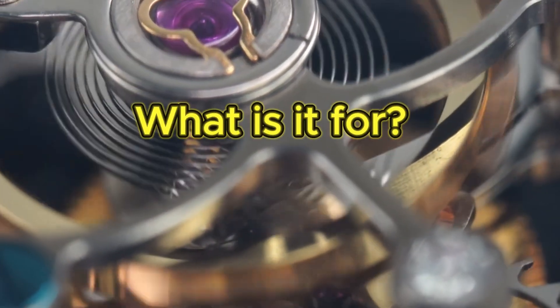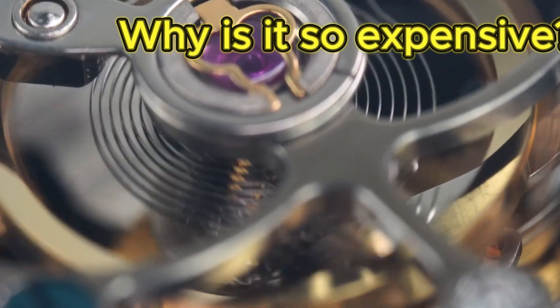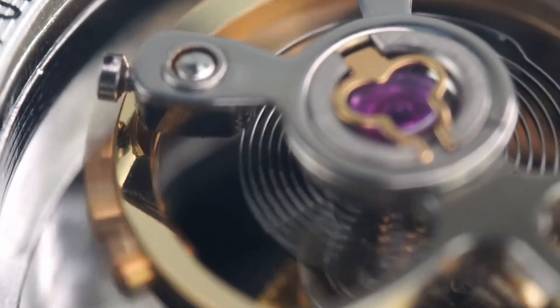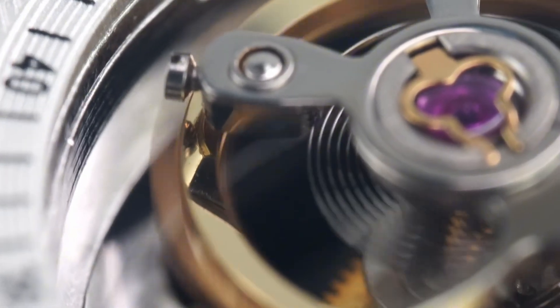But what exactly is it? What is it for? And why is it so expensive? Today we are going to answer everything, from its origin to its functioning, in a fascinating journey through the history, mechanics, and emotion it represents.